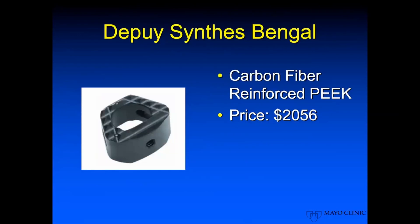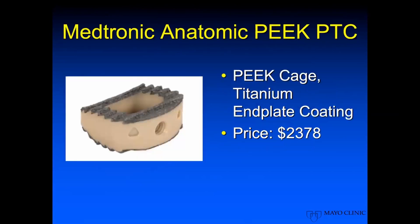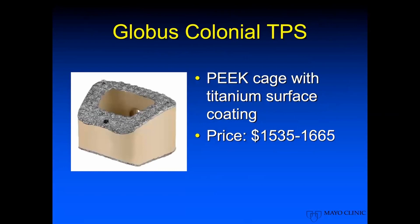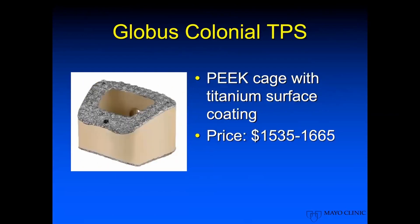After going through the standard PEEK cages, let's look at PEEK cages with surface treatments. The NuVasive Cohere is a fairly new cage with a porous PEEK end plate, with early promising data showing it may be less hydrophobic at the end plates and encourage more bone apposition. Its cost is $8,500. We also have titanium end plate coated PEEK cages: a Medtronic option at $2,378, a DePuy option with titanium surface coating over PEEK at $2,779, and the Globus Colonial TPS titanium surface coated option at $1,535 to $1,665 depending on the degree of lordosis.